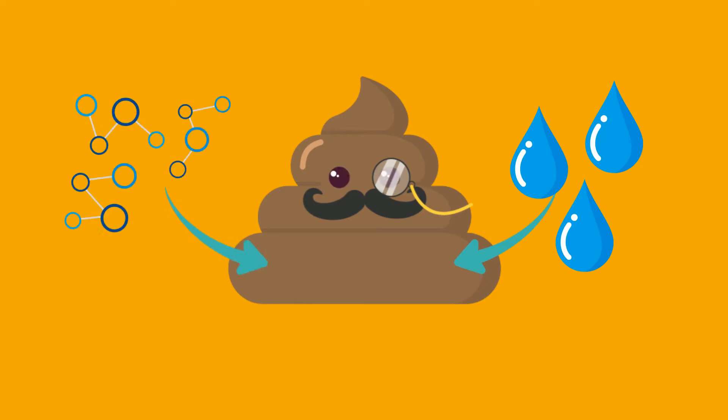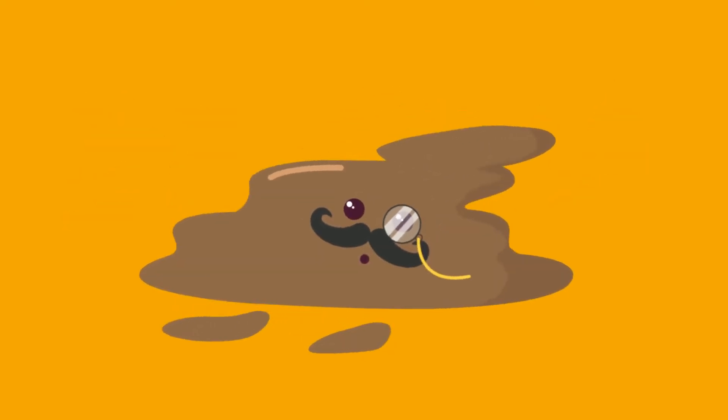As a result, PEG creates very soft or watery poops that make accidents more common.